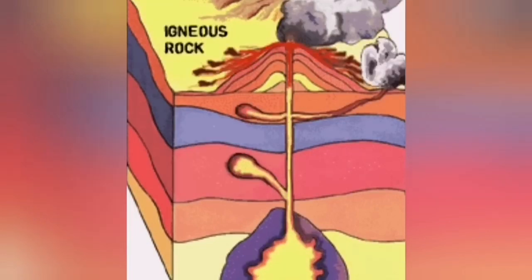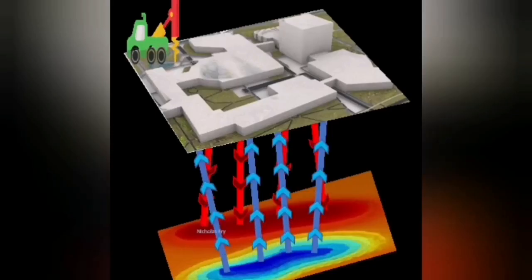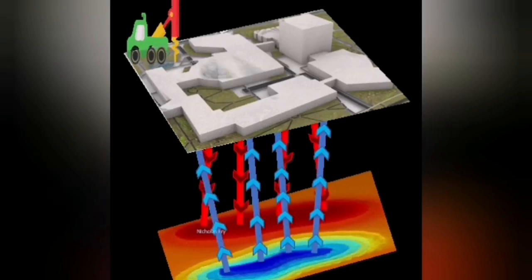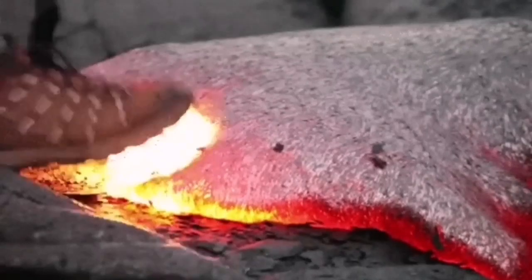This hot water will erupt as geysers or at hot springs. It can also erupt as lava when the pressure of the gases pushes it out. But we use this hot water to power the power plants, power the houses, and provide them with electricity.